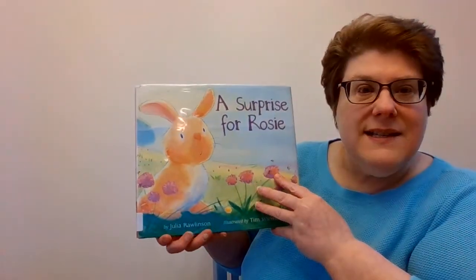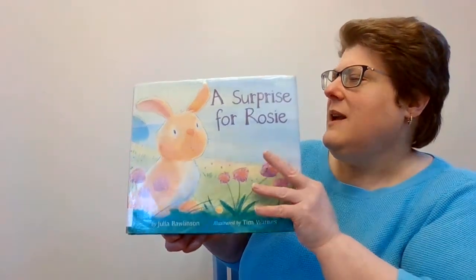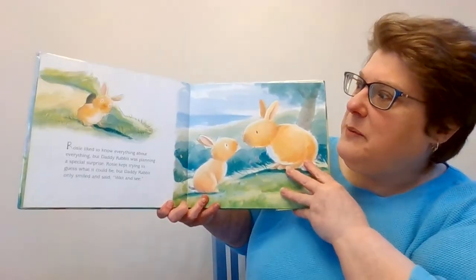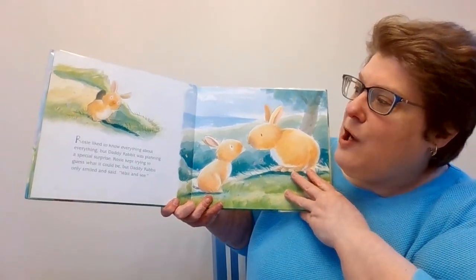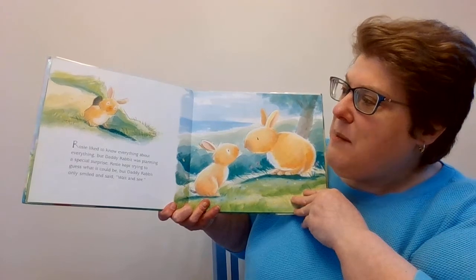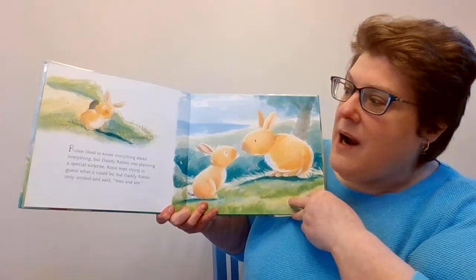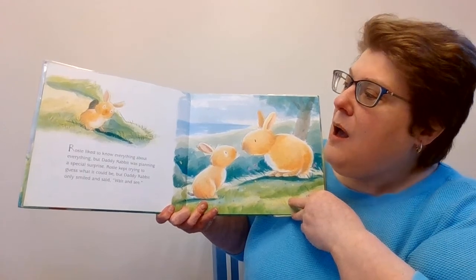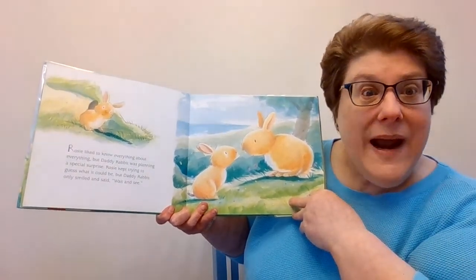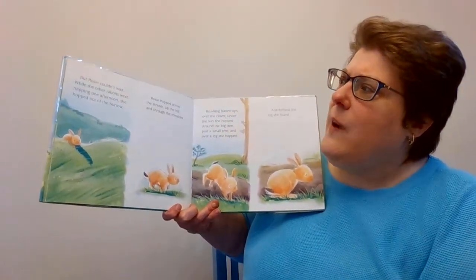Our first story is A Surprise for Rosie. Do you guys like surprises? I certainly like surprises. Rosie liked to know everything about everything, but Daddy Rabbit was planning a special surprise. Rosie kept trying to guess what it could be, but Daddy Rabbit only smiled and said, wait and see. But Rosie couldn't wait.